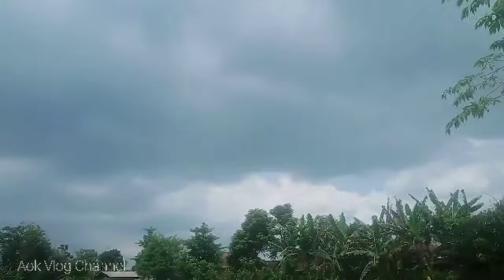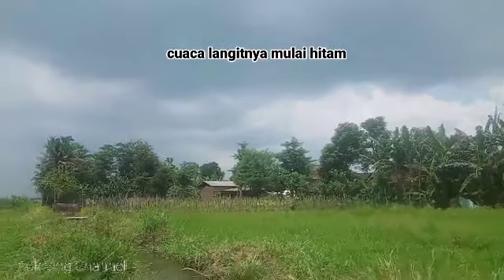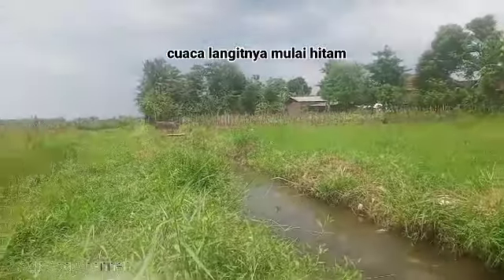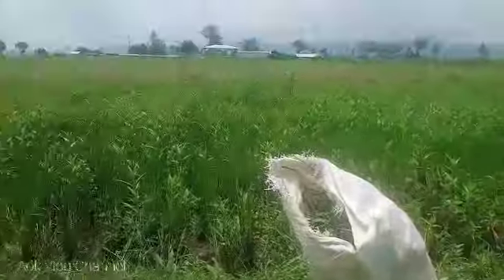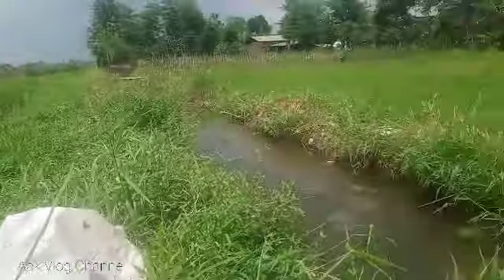Karena cuaca langitnya juga mulai hitam nanti sebentar lagi. Biasanya walaupun panas-panas, kalau langit sudah hitam begini, hujannya nanti turun Pak Bos. Dan kita ngaritnya harus dipercepat Pak Bos ya di suasana kali sawah ini.